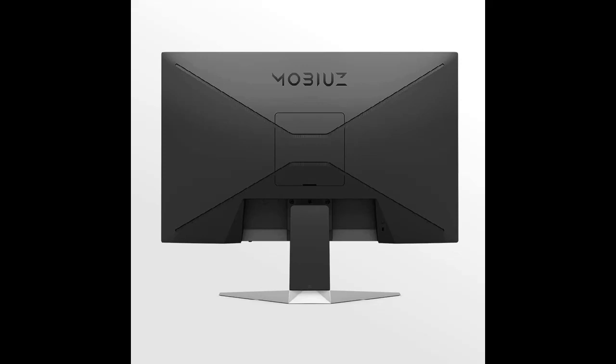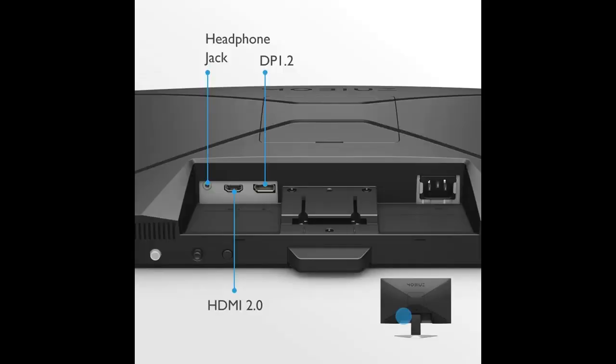Why choose the Benkmo X240N 24-inch FHD HDRI Gaming Monitor? Below are some reasons why you should choose it.